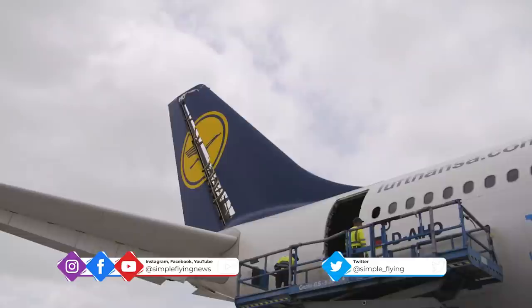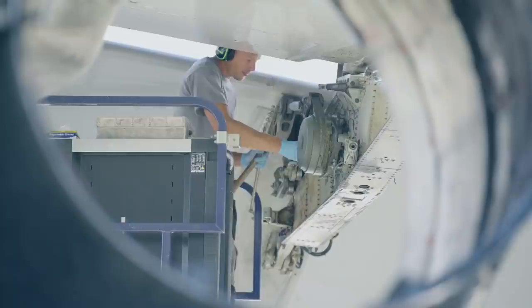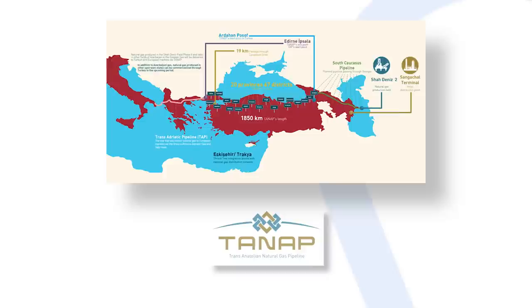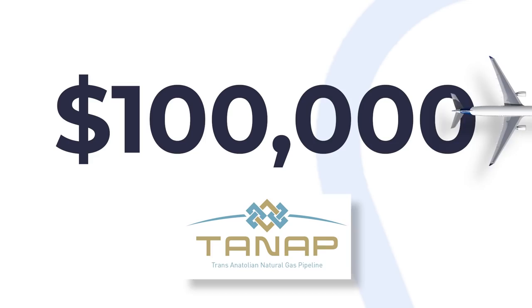Rather than being scrapped or even converted to a freighter, Tango Charlie Oscar Charlie Bravo was saved in a joint project with Turkish authorities to sink the fuselage as an artificial reef. This would attract sea life to form a reef, and with it tourists and scuba divers. Financial contributions came from the Trans-Anatolian Natural Gas Pipeline Project, or TANAP, which paid around $100,000 for the A330 airframe.